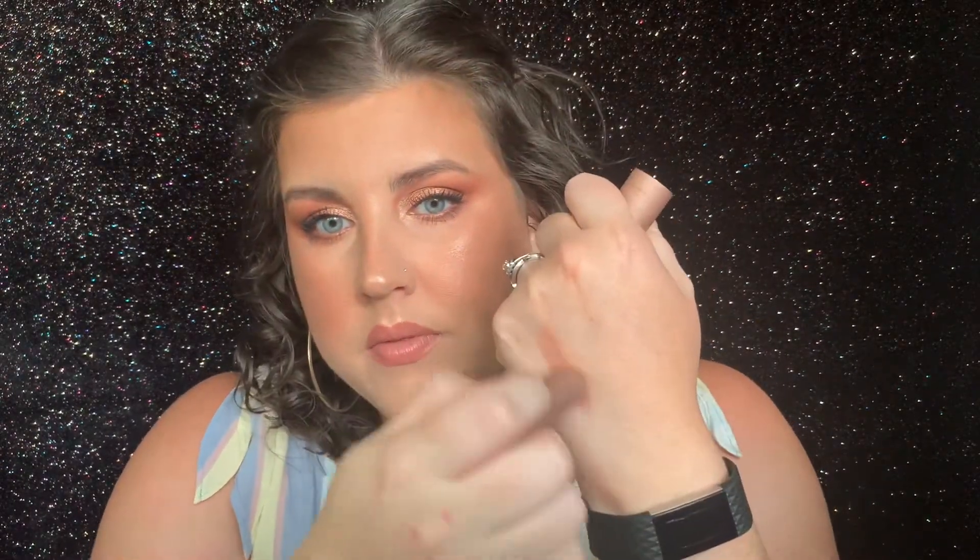I highly recommend the Laneige balm. Next is a product I buy over and over again — it's the Fresh Sugar Honey Tinted Lip Treatment. I also love the Rose shade, but this is just a beautiful everyday color. It goes with so many different things and it has sunscreen in it. I feel like my lips get burnt pretty often, so if I'm out in the sun for long periods of time, I'm typically wearing one of these. But I wear this on a daily basis as well — I just love the shade and the formula is great.